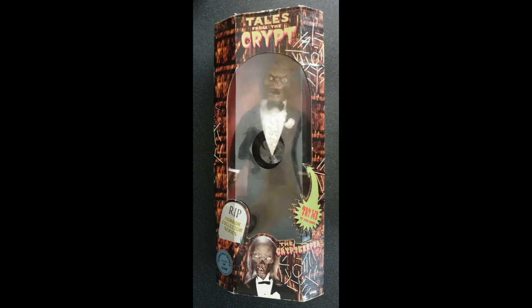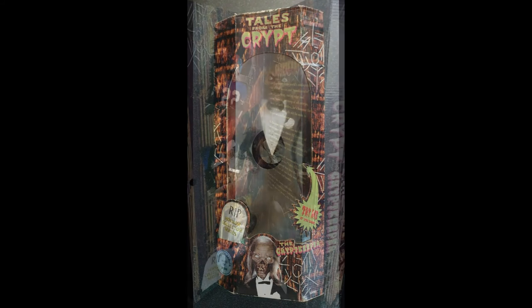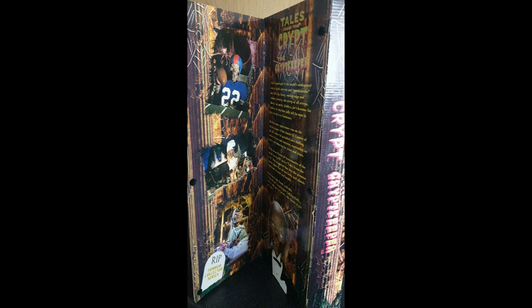Before I wrap up, I'll quickly mention that they also made an 18-inch version of this figure. It had a very different sculpt and very different articulation — the arms and legs were that bendy material with wire running through, so it could technically be posed in any number of positions. It also had some different phrases, and at 18 inches it's a pretty tall figure. It looks pretty cool; I never had one myself, but it's definitely one I'll be tracking down.